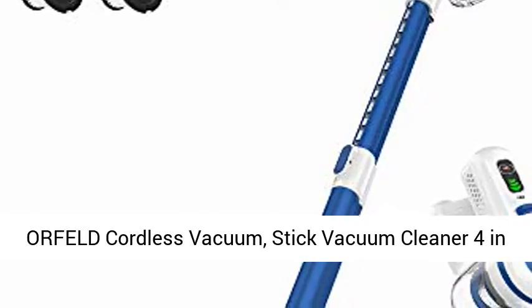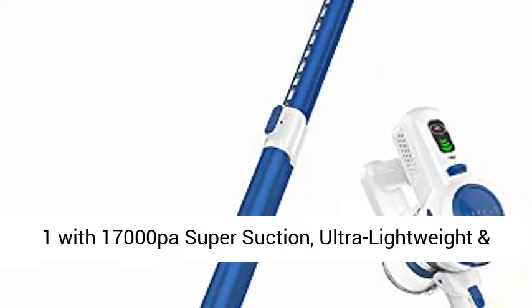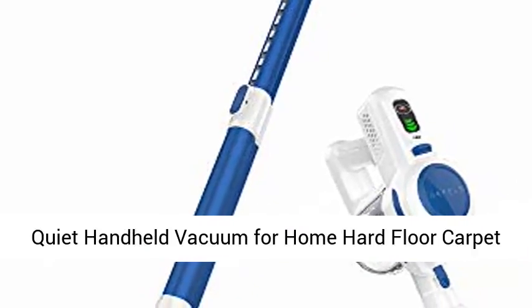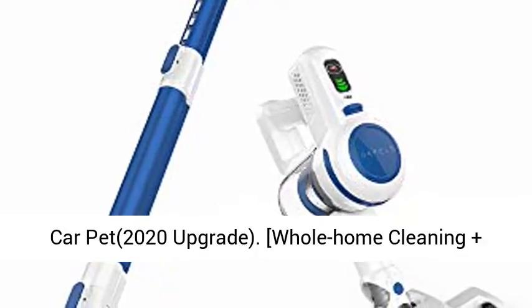4-in-1 Cordless Stick Vacuum Cleaner with 17,000 Pa super suction. Ultra lightweight and quiet handheld vacuum for home, hard floor, carpet, car, and pet. 2020 upgrade.